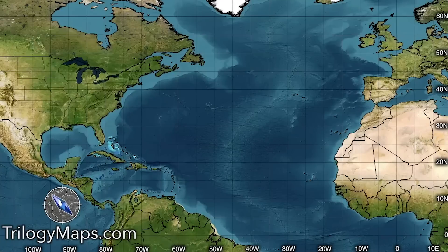We're starting out with an empty map here, which is what it would look like if you bought the Trilogy Maps Atlantic hurricane season map. You could then draw on it through Photoshop or another program and make it your own.